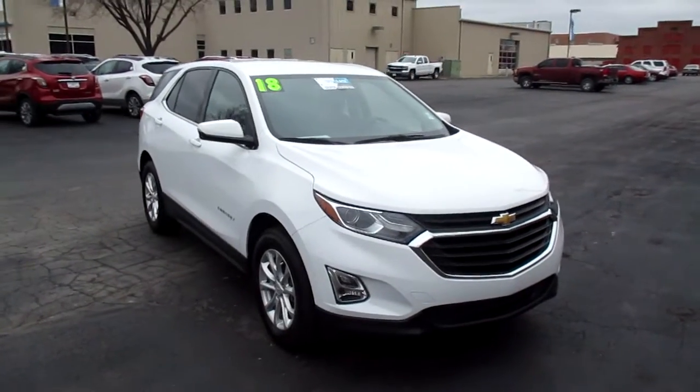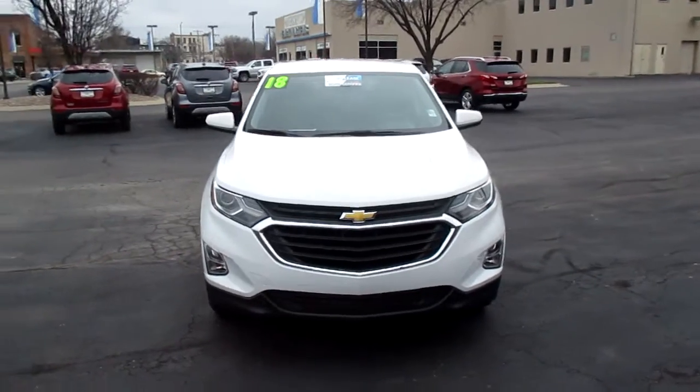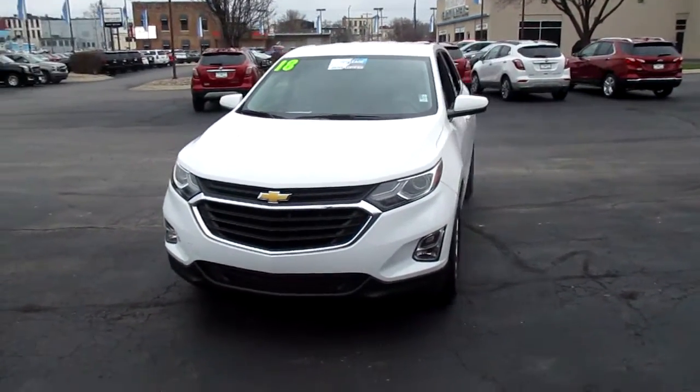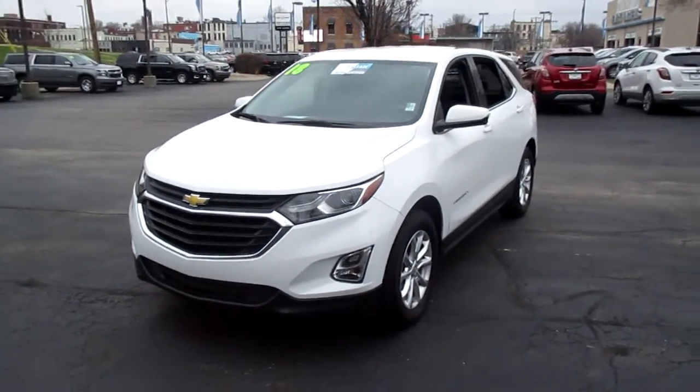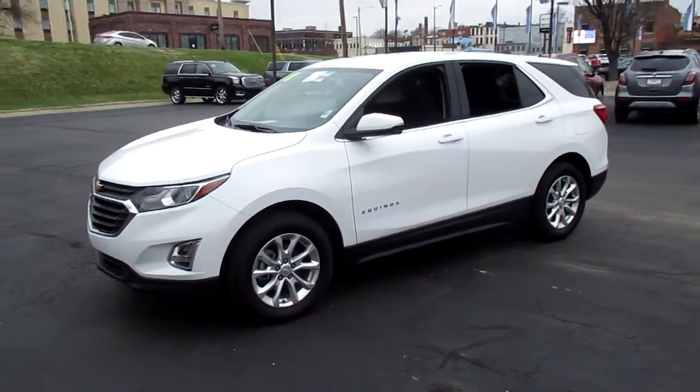I have a pre-owned 2018 Chevy Equinox LT, 14,000 miles, priced to sell at $18,983.